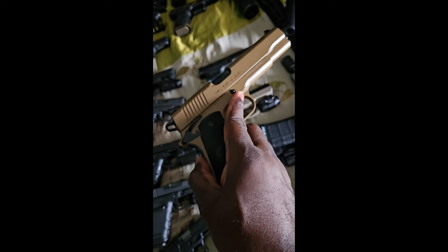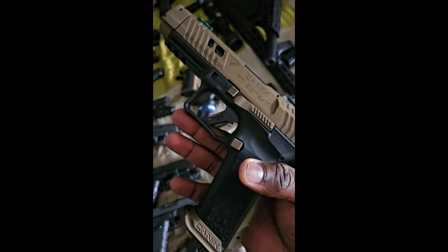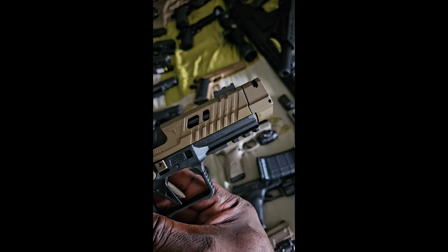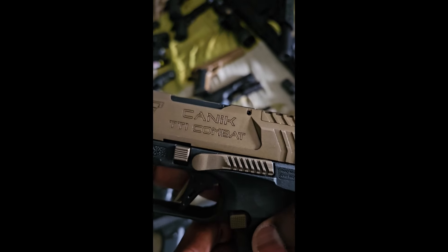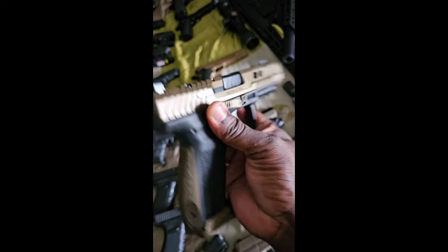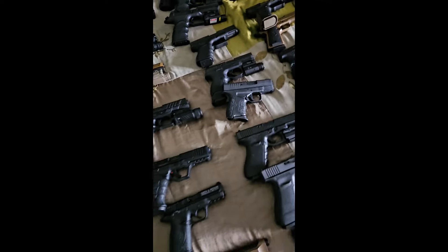Next one up is my Taran Tactical Canik — you already know what it is. Canik teamed up with Taran Tactical, so you can't go wrong with it. Plain jane right now but it's not gonna stay plain jane for much longer.